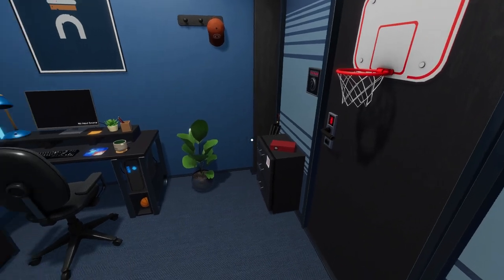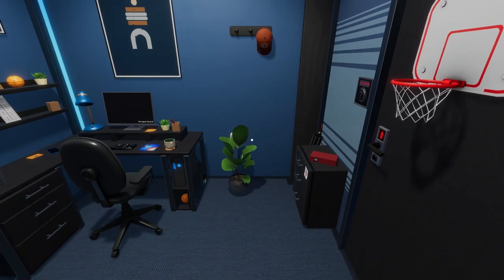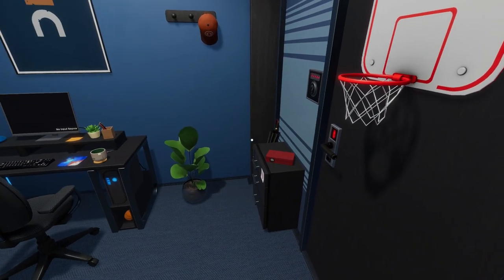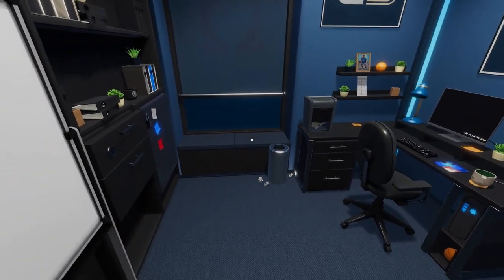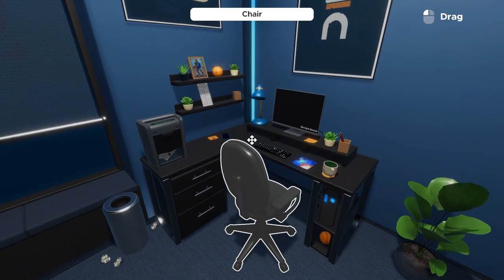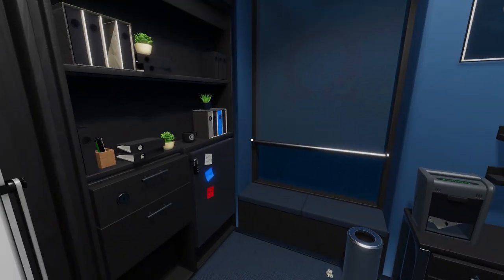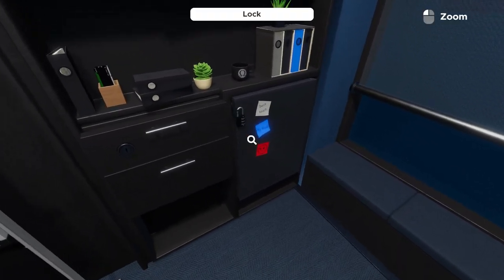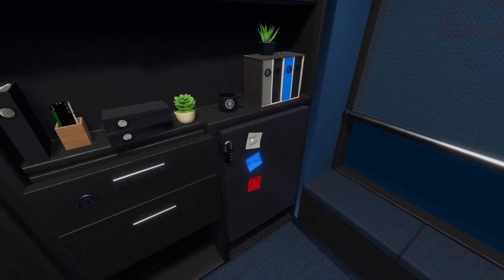We've graduated from the lobby and made it to the office level. There are a couple of different puzzles in the room. The first one that's easiest to start with is this color combination on the safe, with a couple of different colored sticky notes.